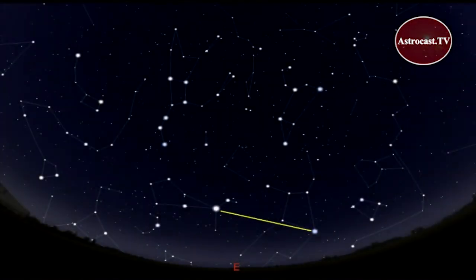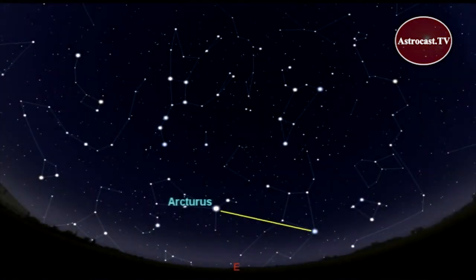Then draw a straight line, almost like you're driving a spike, to this star called Spica. You spike to Spica. Make a slight curve from Spica over here to a lopsided little constellation called Corvus. You curve to Corvus.